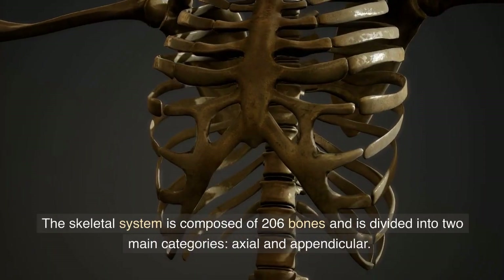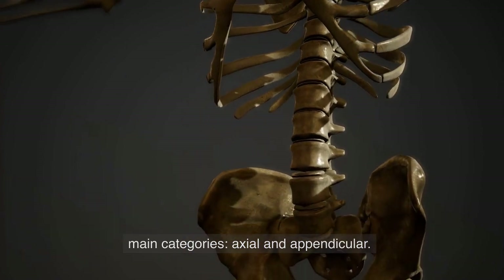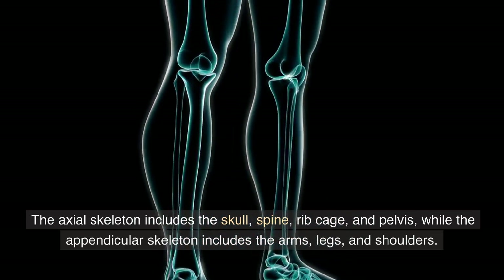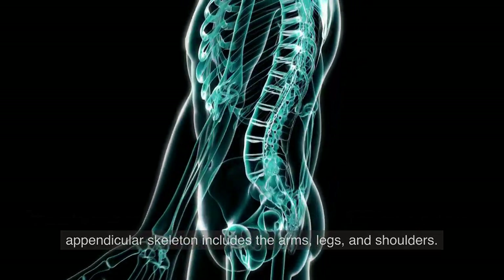The skeletal system is composed of 206 bones and is divided into two main categories: axial and appendicular. The axial skeleton includes the skull, spine, ribcage, and pelvis, while the appendicular skeleton includes the arms, legs, and shoulders.